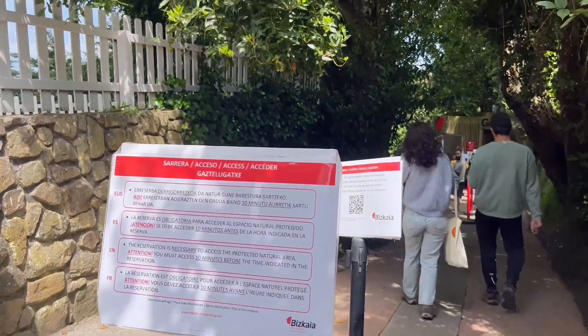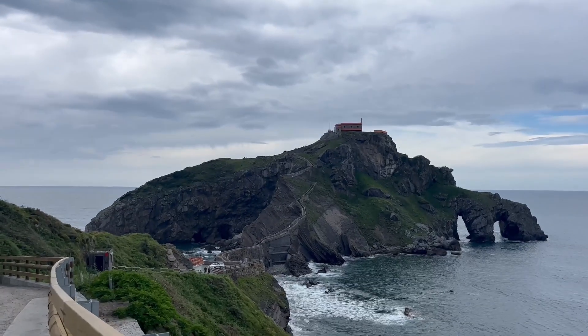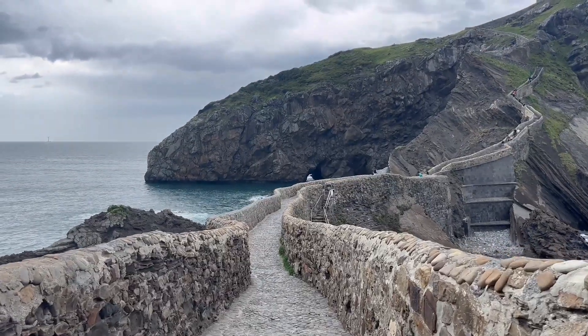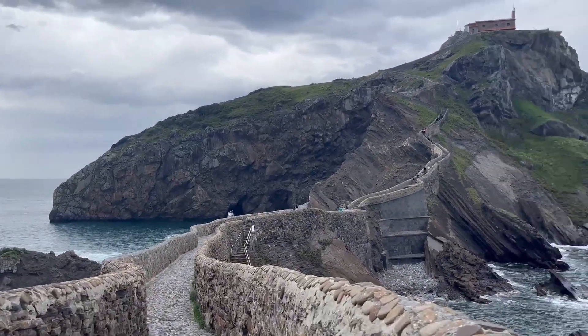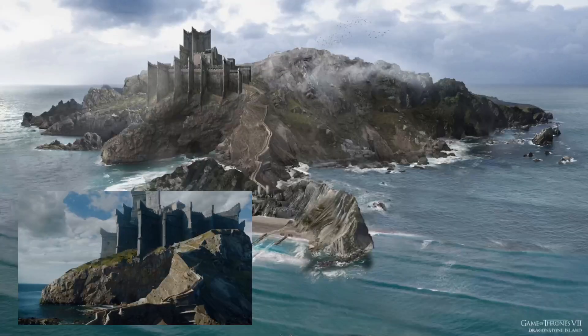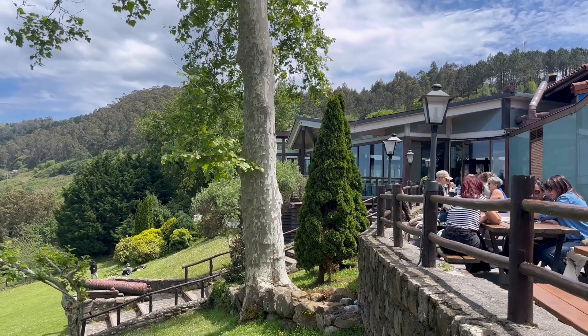The adventure begins with a hike — you'll need comfortable shoes and some water because it is a bit of a trek. There are 241 steps leading up to the hermitage. For all the Game of Thrones fans, this is where many scenes of Dragonstone were filmed. The iconic stone bridge and steps are instantly recognizable, so relive your favorite scenes and take some amazing photos!